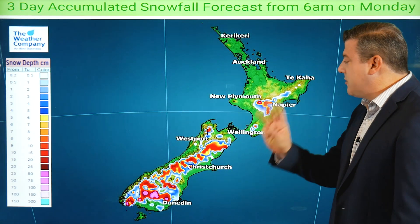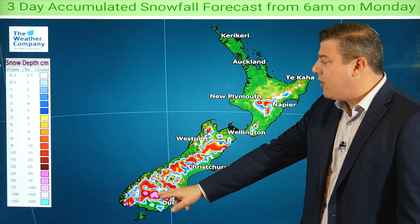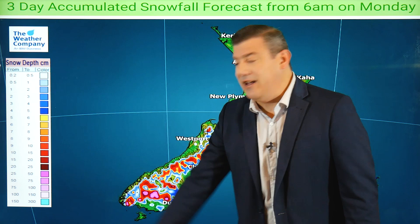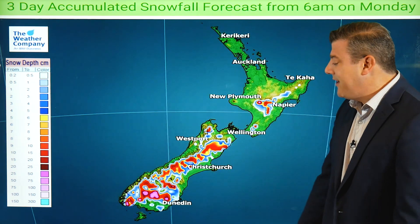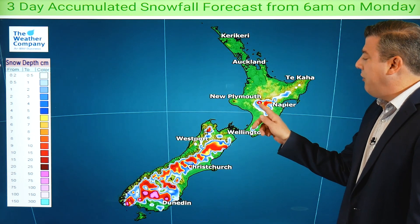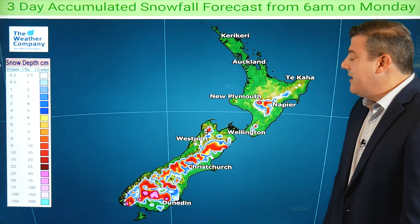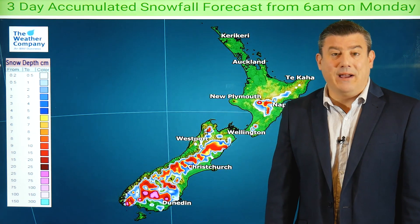We've got snow on the way as well. The next three days show the lower South Island getting the biggest totals — pushing up to maybe 50 or even 75 centimetres over the next few days on the tops of the mountains. Even into the North Island, Mount Ruapehu is going to get a decent dump, maybe 50 or 60 centimetres falling up there. That's really good news for the ski industry.